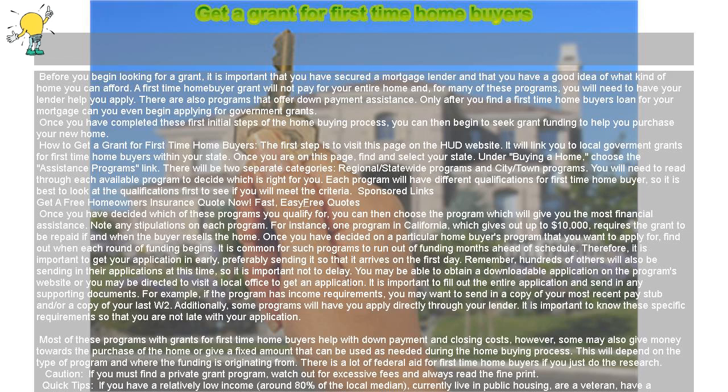Once you have decided which of these programs you qualify for, you can then choose the program which will give you the most financial assistance. For instance, one program in California which gives out up to $10,000 requires the grant to be repaid if and when the buyer resells the home.